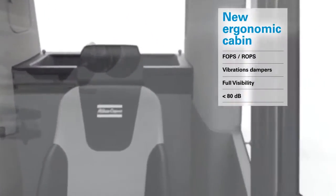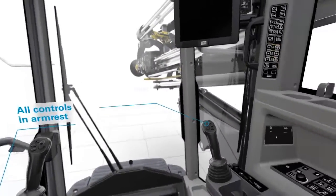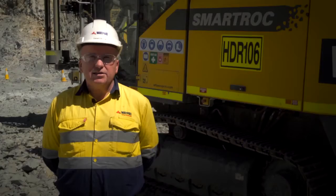The new cab is comfortable with great visibility and responsive controls. Wattpac has been extremely happy with the performance of the rigs. From the operator point of view, our operators very much enjoy operating these rigs, particularly the T45, with a lot better operator efficiency and operator comfort.